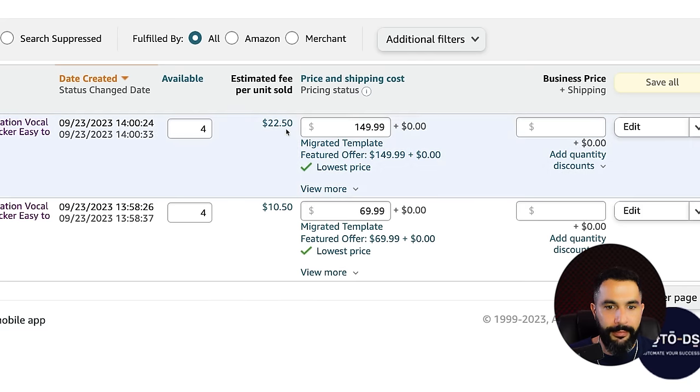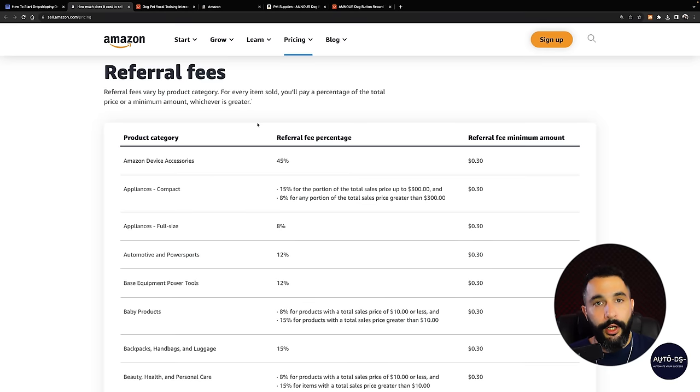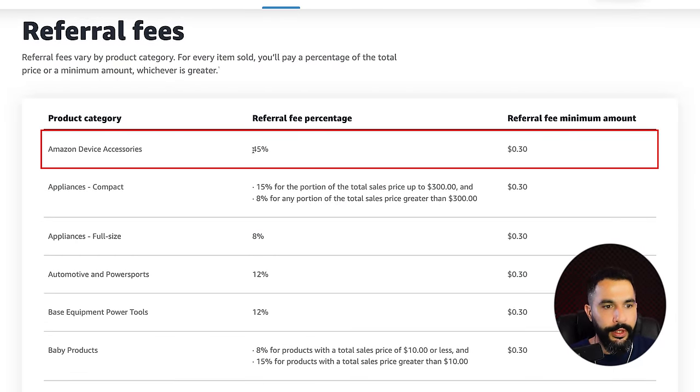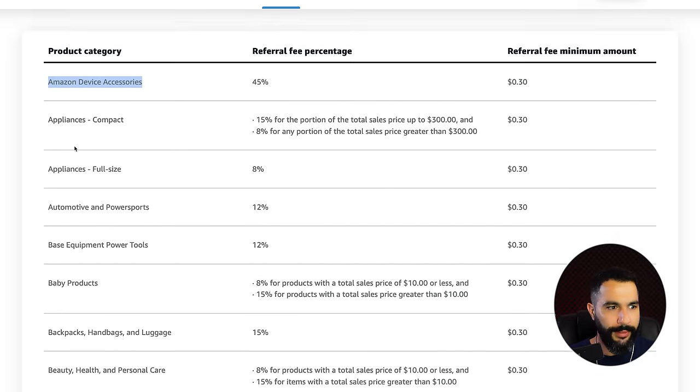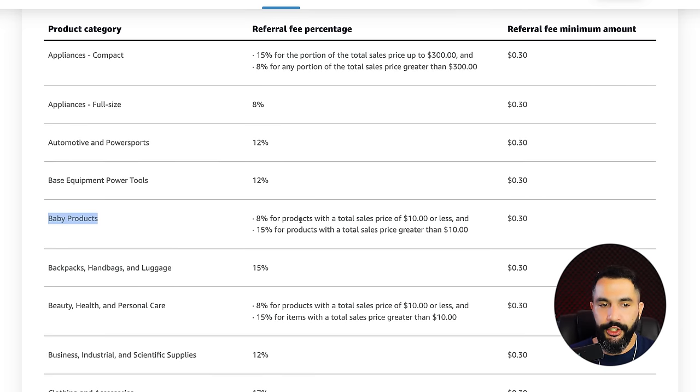Because we're dropshipping, we make profit between the source price and what we sell for on Amazon. But we need to understand selling fees, or referral fees as Amazon calls them — these depend on the product category. Baby products have an 8% fee for items $10 or less, but 15% for items over $10. So if you sell a baby product for $100, you pay $15 to Amazon, making $85 before subtracting your source price. The referral fee minimum amount is $0.30.